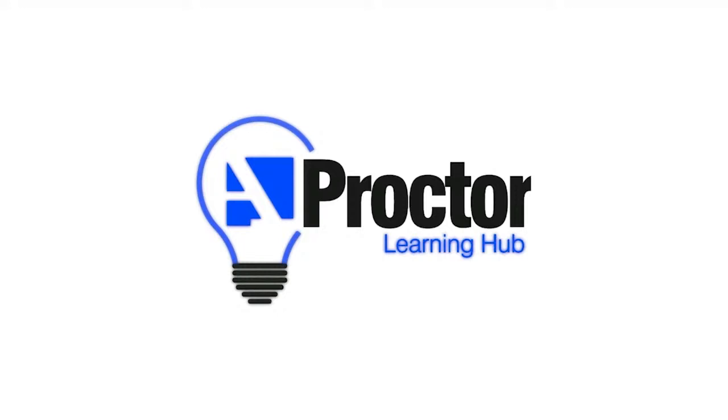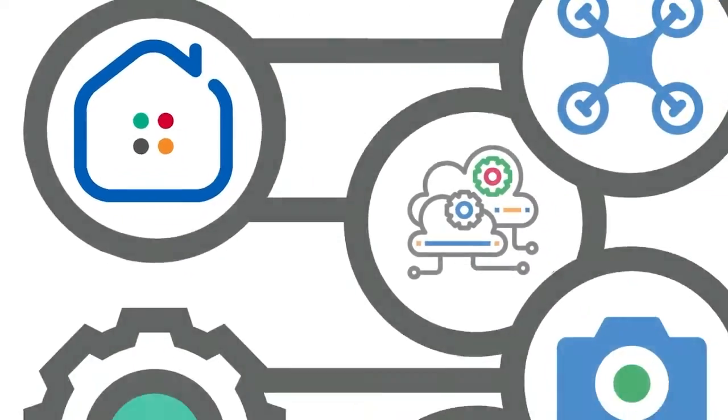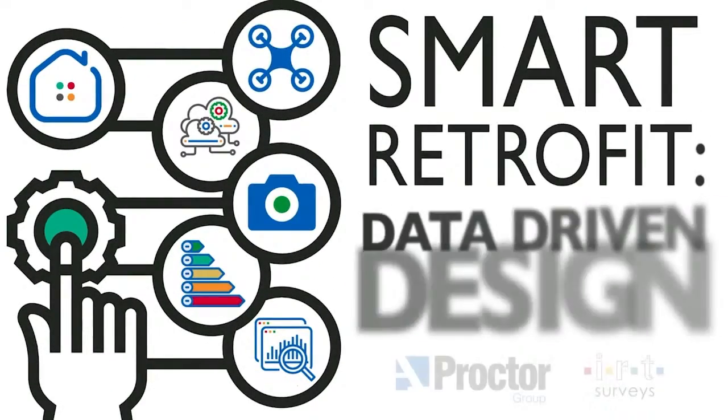If you would like CPD certification for today or any of our other sessions, you can also register for that, access product information, or book in for a follow-up meeting with our team of experts, either online or in person. Today we are joined once again by a very special guest presenter, Stuart Little, CEO of IRT Surveys.